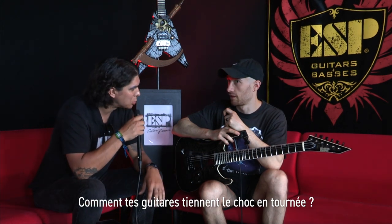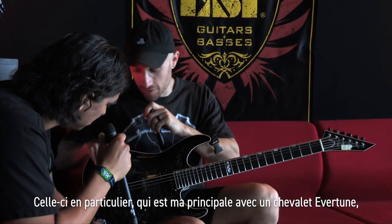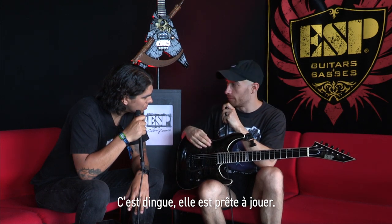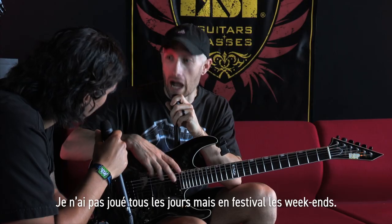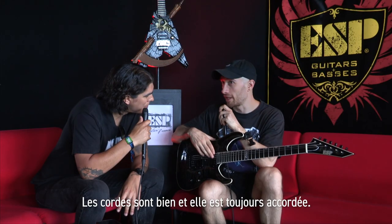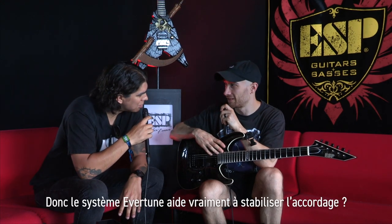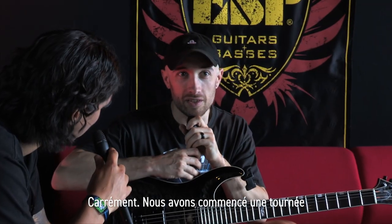How do your guitars hold up on tour? This one in particular, which has an Evertune bridge, it's insane. It's just ready to go. I haven't changed these strings in like two weeks. I haven't played every day — we've been doing like weekend festivals. So it's had two weeks off but it's fine. The strings sound great and it hasn't gone out of tune. It's perfect. The Evertune really lends itself to keeping things stable and in tune.